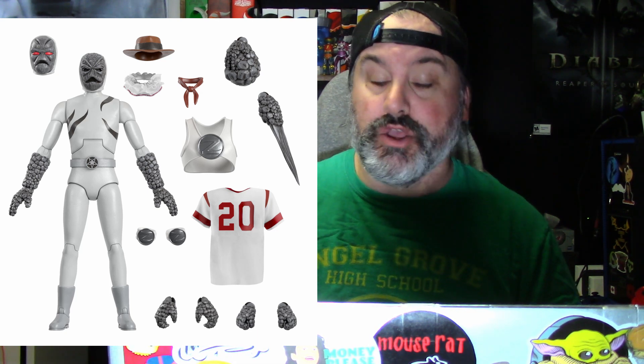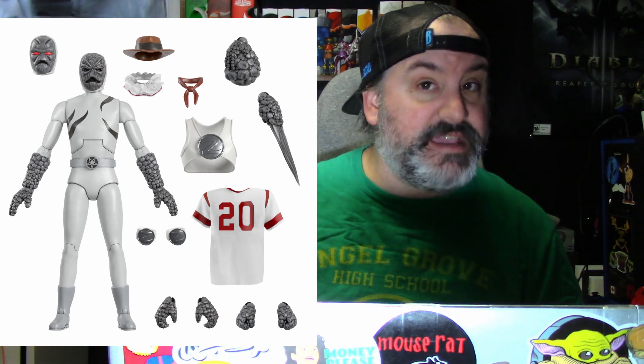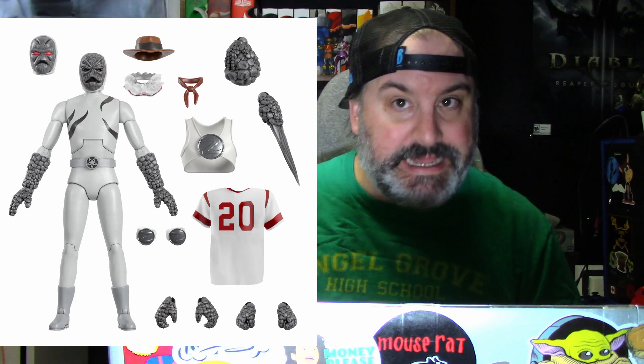Next, we're going to look at the Putty Patroller. It also comes with two interchangeable hands, a boulder right hand, a blade left hand, two fists, two gripping hands, two vertical gripping hands, two expressive hands, a clown collar, a football jersey, a cowboy hat and bandana, a removable Z putty vest, and two removable Z putty knee pads.